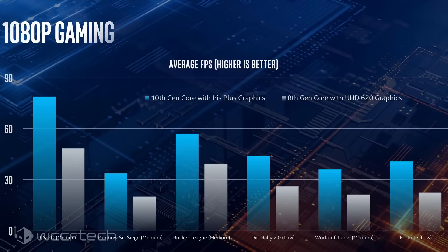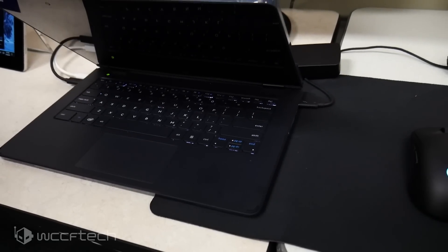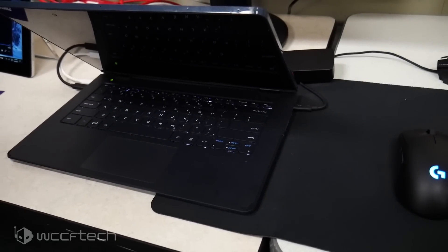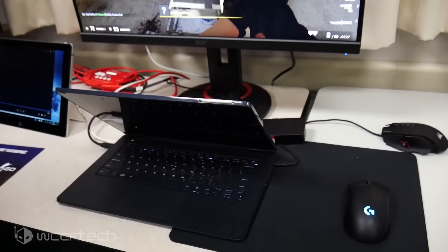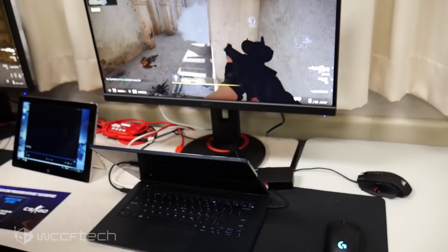Now that we've taken a look at roundabout performance, let's look at how it performs in the real world. This was a white-box laptop running in 25W mode — so let's jump into that and let you see it play out.